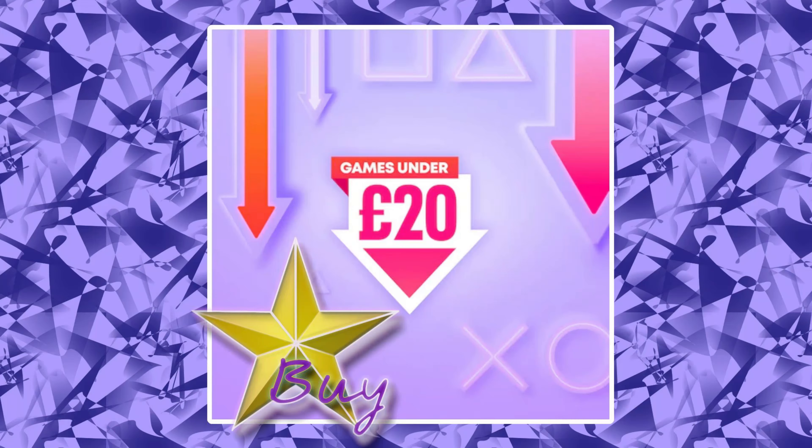Welcome to the games under £20 PSN sale. There's a ton of really good retro and indie games in this sale, and I found some really cool ones. You can even save tons of money as well, so you can't ask for much more really.